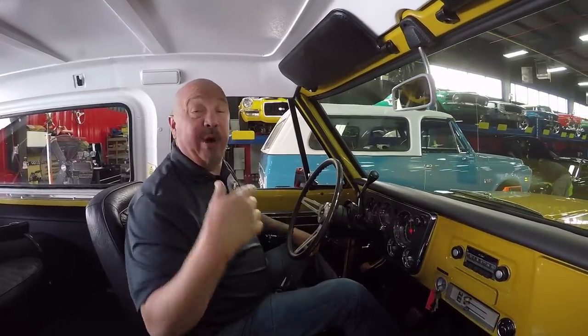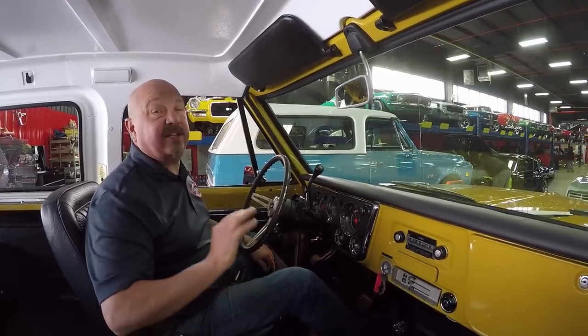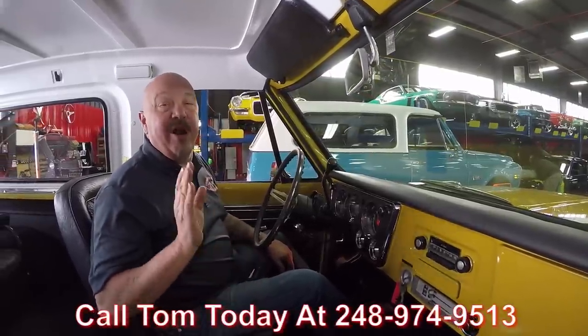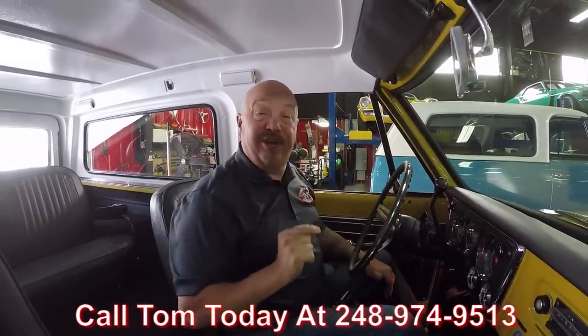If you'd like to come visit, don't forget we're bringing in 40 new cars every month — you never know what we'll have tomorrow. Hop on an airplane, jump in your car, come on up. We're only 20 minutes from the airport. Give us a call and we'll come down to the airport and pick you up. We're here on Saturdays, we'd love to meet you. Send an inspector, whatever you want to do. Give Tom a call at 248-974-9513. Now stick with us because we're going to put this baby in the air, check out the underside and take a look under the hood.